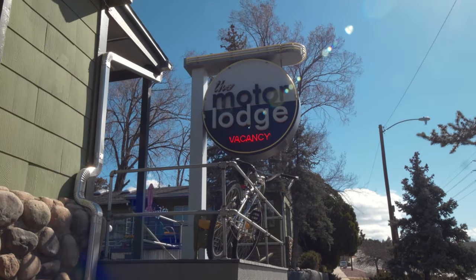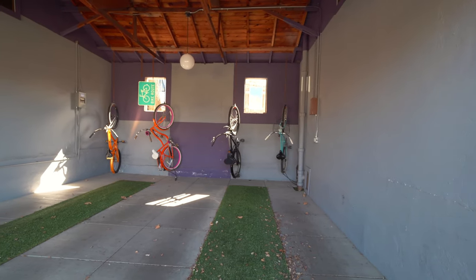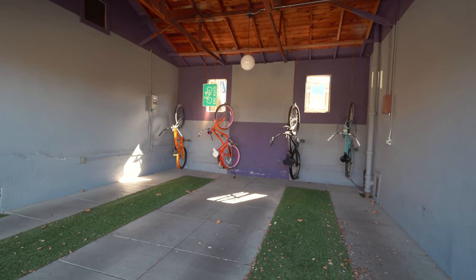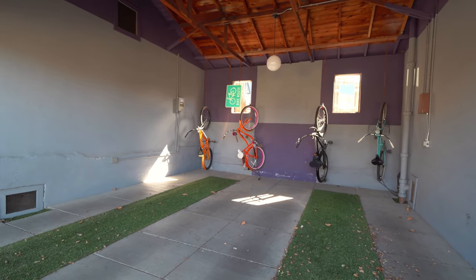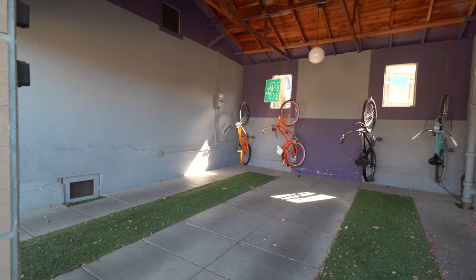Wow! We just arrived at our accommodation in Prescott for the next couple of nights. We are staying at the Motor Lodge and it is amazing. This place was built in 1937 as a Motor Lodge — or Motor Court — where there's a garage and you can park your car right at your hotel room door. You can see there are garages out here you can pull into, though the van obviously won't fit so we're parked down on the side of the road.